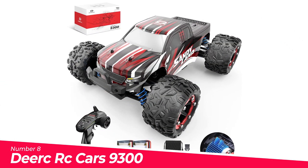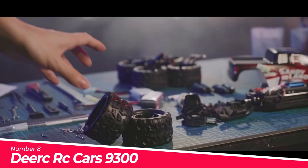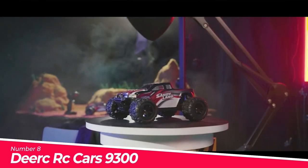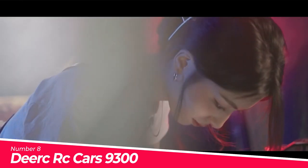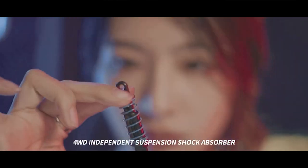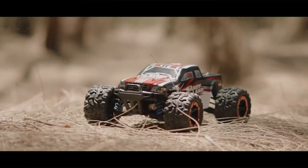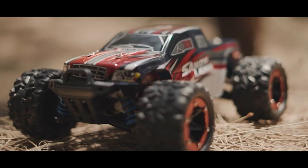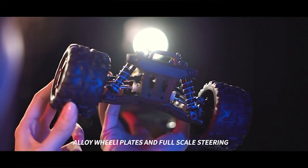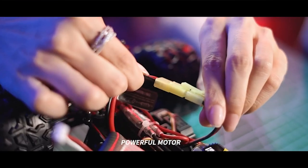Number 8: Dierk RC Cars 9300 High-Speed 4x4. This four-wheel-drive high-speed RC racing car is equipped with high-quality and durable components to bring you a fantastic driving experience. One battery is in the RC car and one is in the package. Proportional throttle and steering control — equipped with a 2.4 GHz full-scale synchronous remote control system with proportional control of throttle and speed.